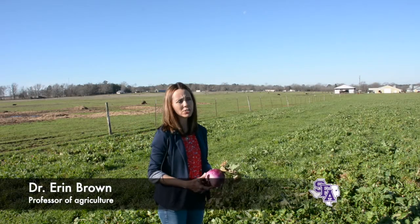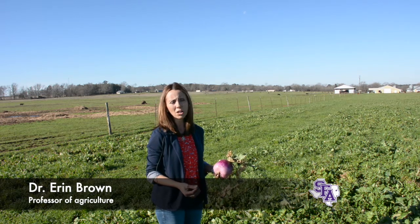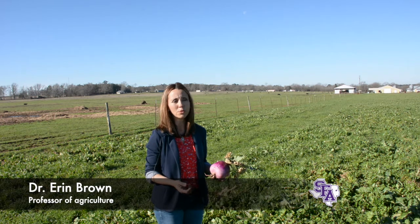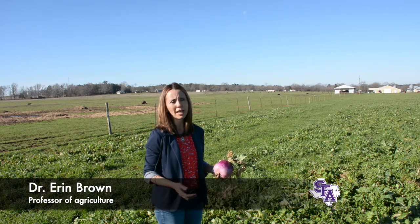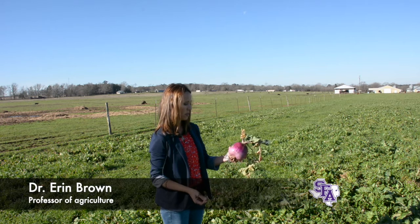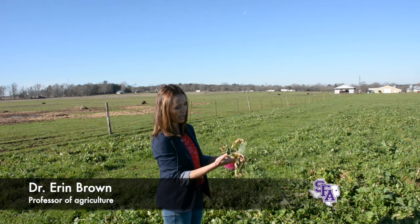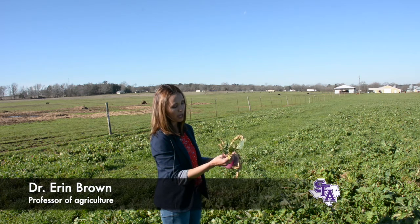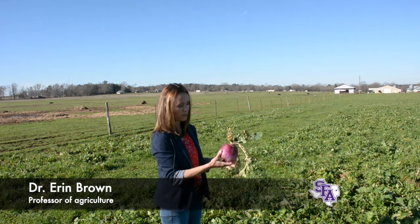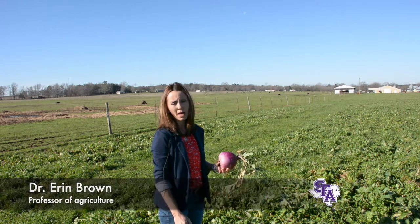You can see we planted these turnips back in October. We had enough rainfall at that time to get some turnip growth, but then we had the fall where we didn't have a lot of growth. These turnips have matured — they've pulled this turnip up. You can see that the calves have grazed it and we've had some frost on it, but this is a purple top turnip, and the cattle are starting to pull those up as well.